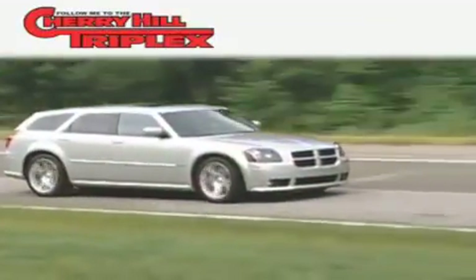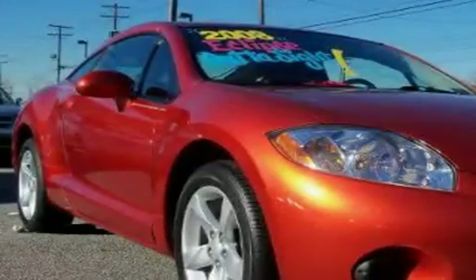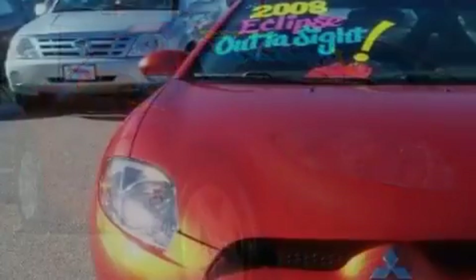Another fine vehicle offered by Cherry Hill Triplex. This is a 2008 Mitsubishi Eclipse — for when A to B is not so straightforward. It features a 2.4-liter four-cylinder engine and a four-speed automatic transmission.